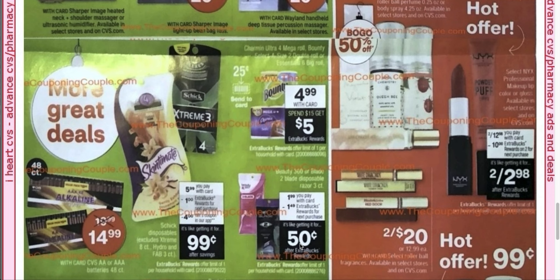There is also a Beauty 360 or Blade 2 Blade disposable razor, three-count, at $1.99. When you buy one, you'll get a $1.49 extra buck back, making them only 50 cents. Here we have the Charmin Ultra Mega four mega roll and Bounty — looks like a two double roll — at $4.99 each. When you spend $15, you get a $5 extra buck. So using a 98% rule, you'd buy three of these and get back a $5 extra buck. It does say there's a 25-cent Send-A-Card coupon, but that typically means one for the month — once you use it, it's gone.